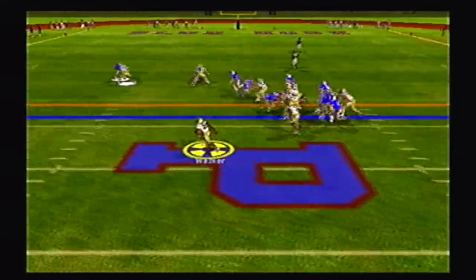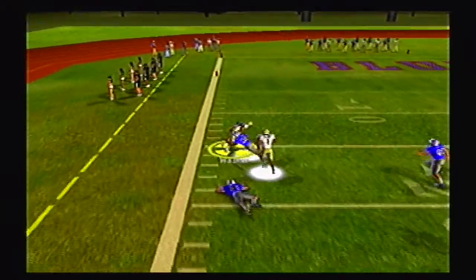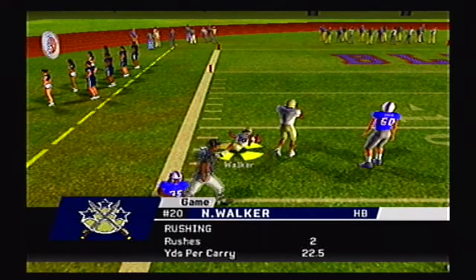Second and two, toss play to Walker, and he's got the speed — does he get the edge? He does! One man giving chase, finally chases him down at the 13 yard line.